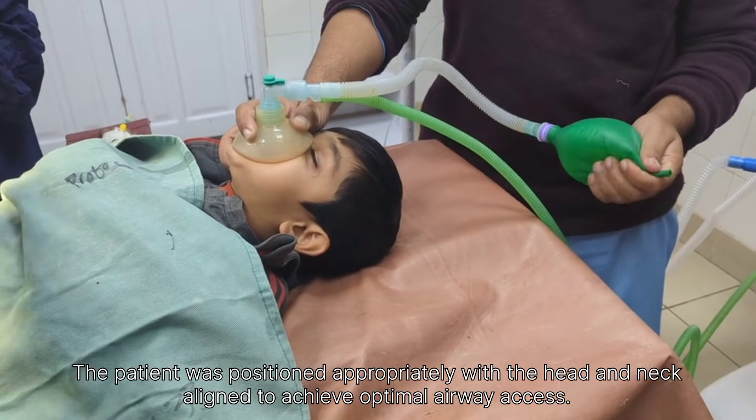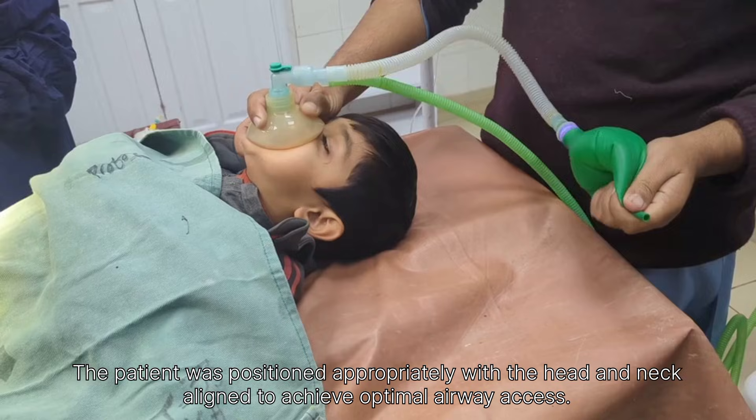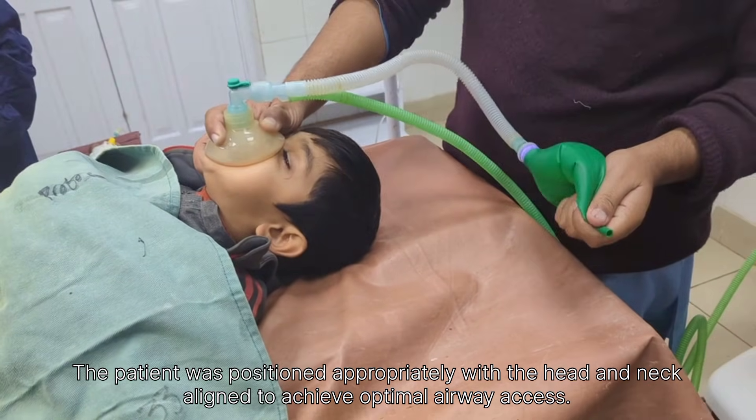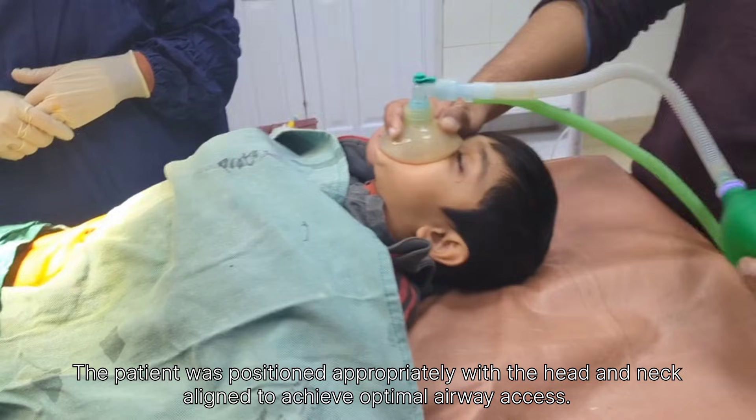Before the operation, anesthesia drugs were given to the child. These drugs helped the child to relax and fall asleep. The child slowly became calm and stopped feeling fear or pain.